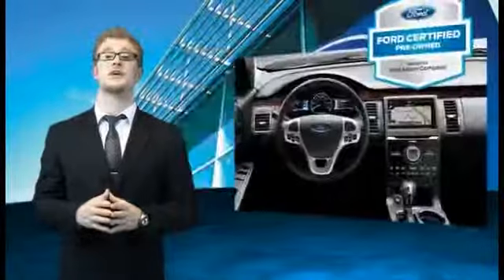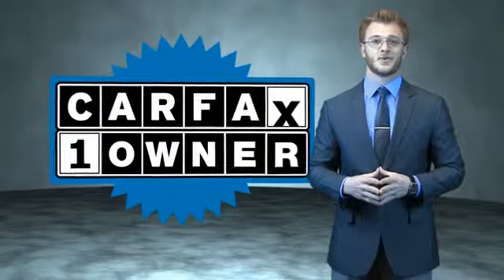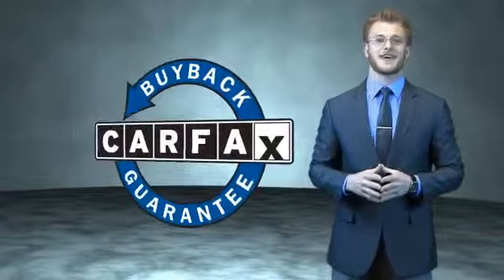The benefits of a Certified Pre-Owned Ford are endless. Drive one today. This is a Carfax 100 vehicle which qualifies for the Carfax Buyback Guarantee.